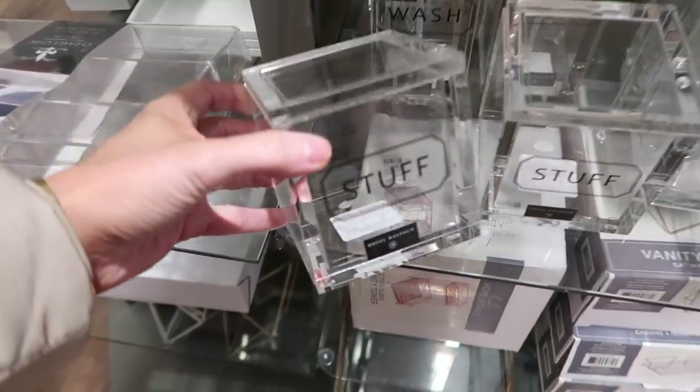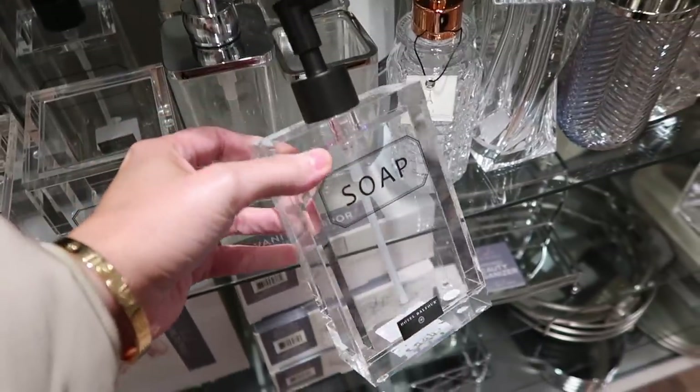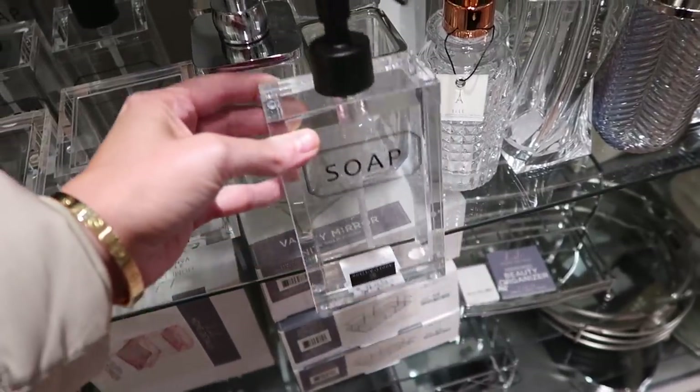And then in the bathroom section, I found this. I love this kind of acrylic container and also this soap container — very, very nice with the black matte detailing there.